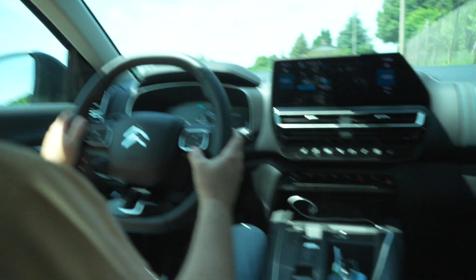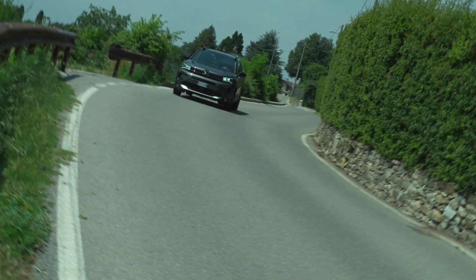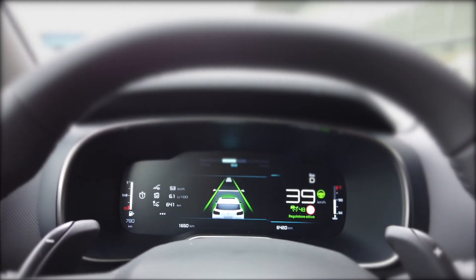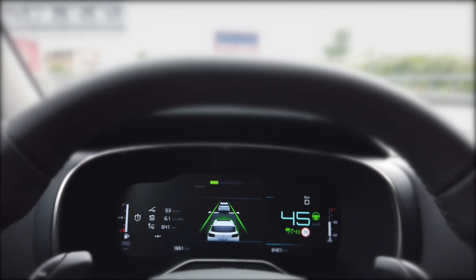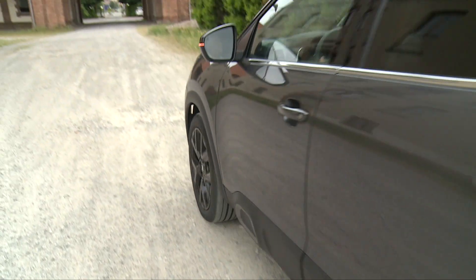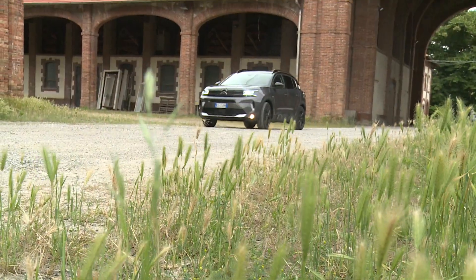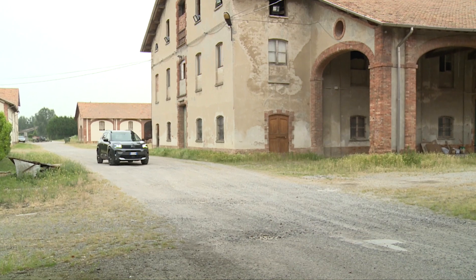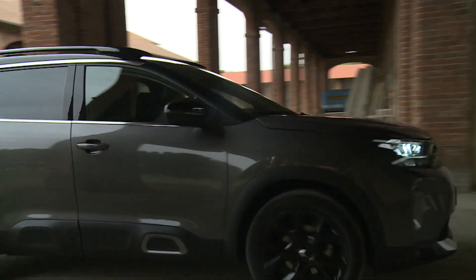Sul volante pochi ma utili pulsanti per la gestione dell'infotainment e del cruise control. C'è un satellite dedicato per il cruise control dietro il volante, poco visibile ma molto intuitivo, che permette di regolare la velocità e gestire il traffico stop and go: impostando anche una velocità di crociera bassa come 50-30 km/h è possibile delegare il rallentamento e la ripresa della marcia alla vettura senza toccare il freno.